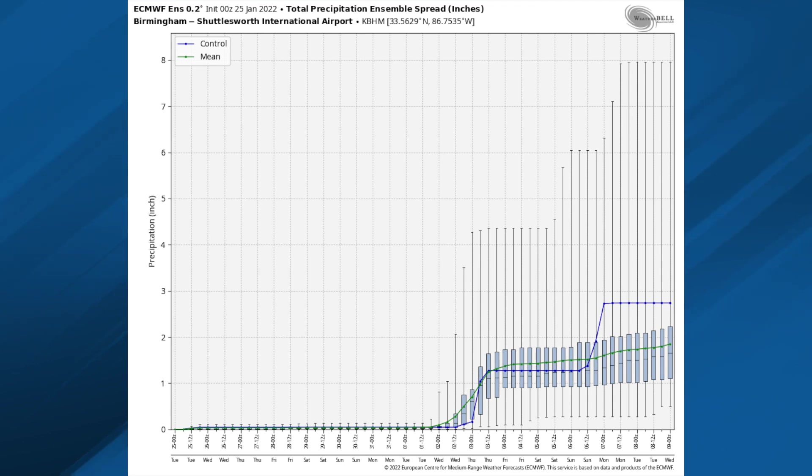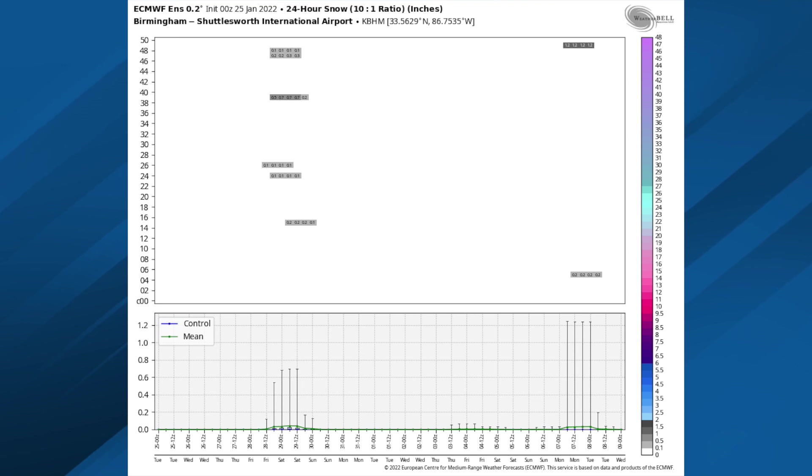Rain for Birmingham off the European Ensemble — the mean about two inches between now and the 8th of February, but a huge spread out there in the ensemble members. Some of the members are pumping out over seven inches of rain, which obviously we don't buy into. Just for the fun of it, we'll check the snow output off the European Ensemble — just no signal at all for any big snow event here through early February.